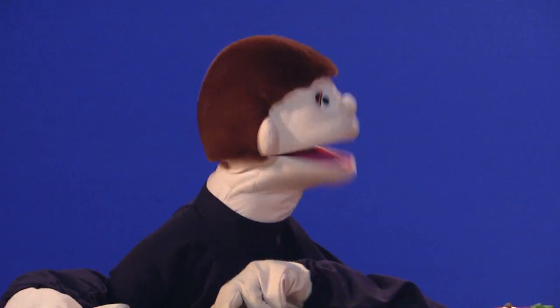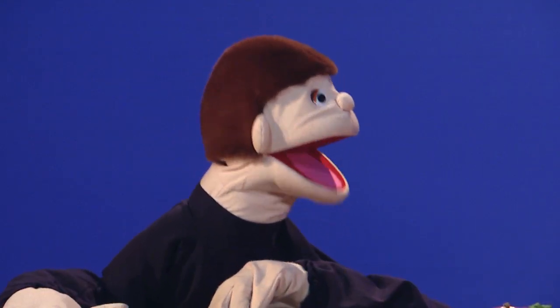Today we're going to talk about fiber. What is fiber? It's in the plants that we eat. Oh, wait, wait.